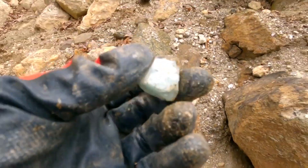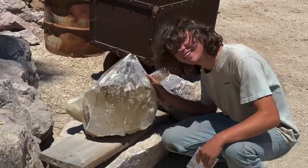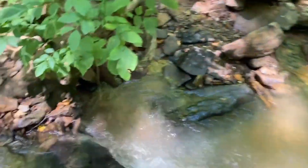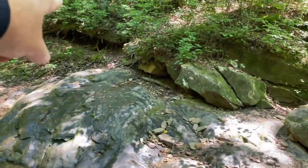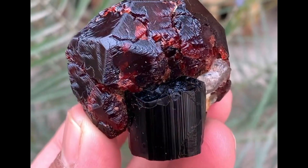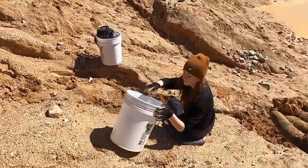Follow water, because where water flows, gemstones move. Dry creek beds, riverbends, and streamside gravel bars are prime collection zones. Look for heavy mineral deposits, black sand, rust-colored soil, or strangely smooth, weighty pebbles. These can indicate the presence of garnet, tourmaline, zircon, or even sapphire. You may not recognize a gemstone immediately, but weight speaks louder than shine.